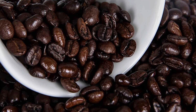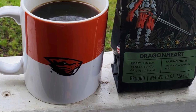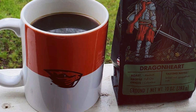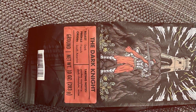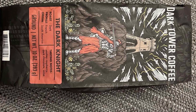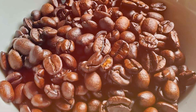Each batch of beans is meticulously roasted to perfection, ensuring optimal flavor extraction and consistency. Whether you prefer it brewed as a classic drip coffee or as a velvety espresso shot, Dragonheart delivers a satisfying coffee experience every time. Dark Tower Coffee's airtight packaging locks in the flavor and aroma, guaranteeing that every cup is as vibrant as the first.